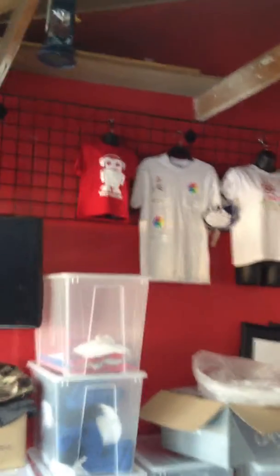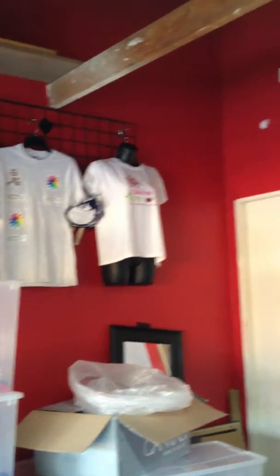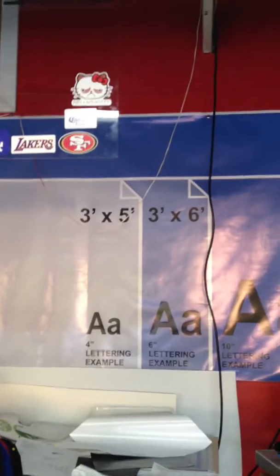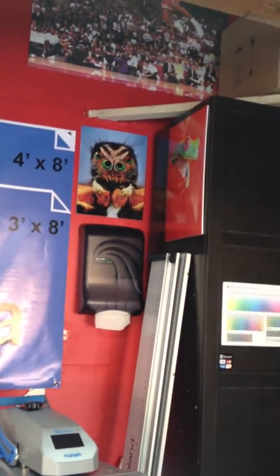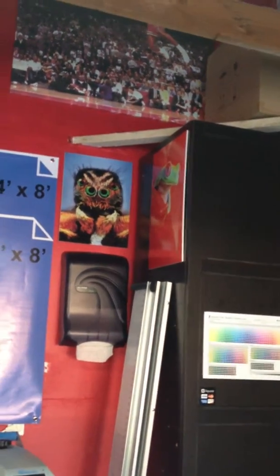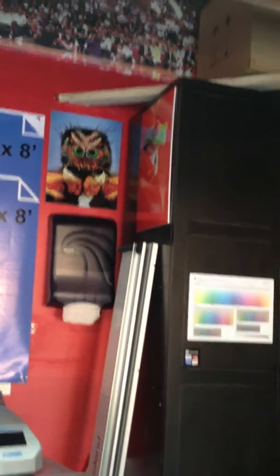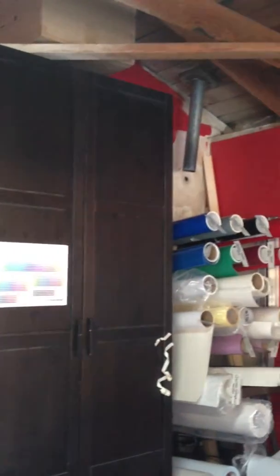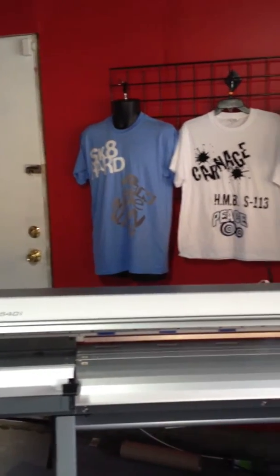Here are some samples of shirts we can do. We do vinyl digital transfers, silk screen, banners, decals — almost anything and everything you can think of that you want something printed on, we can do it. Full-colored pictures on foam board or coroplast, we can do that too. We offer a huge variety, and this is one of my printers here that goes up to 54 inches wide.